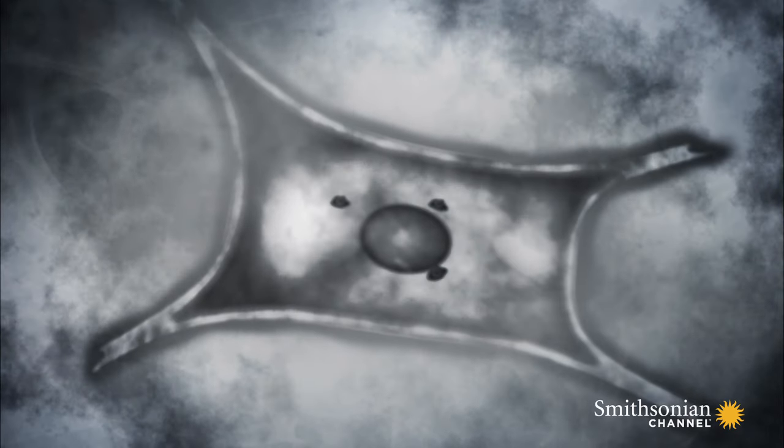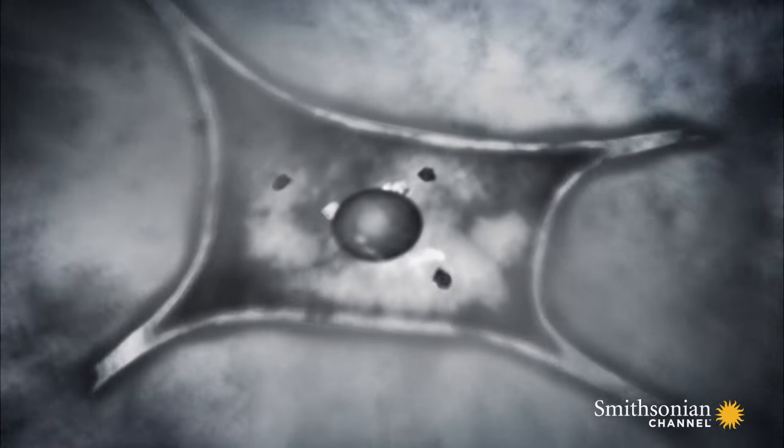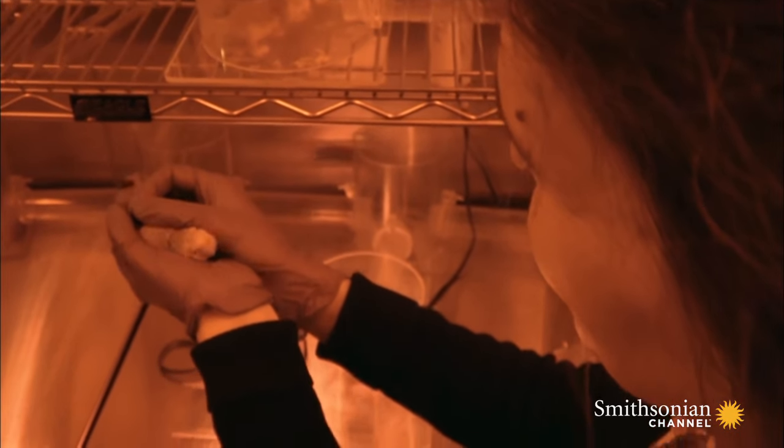As cells age, they produce increasingly defective proteins which pile up, gradually killing them. Naked mole rats produce a high concentration of active proteins that take out the trash like a janitor. The cells age much slower.